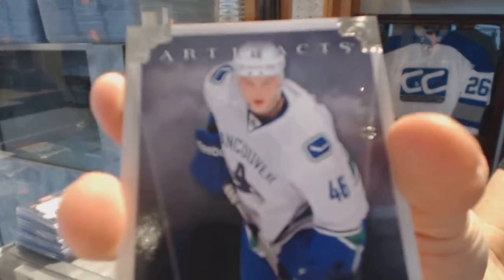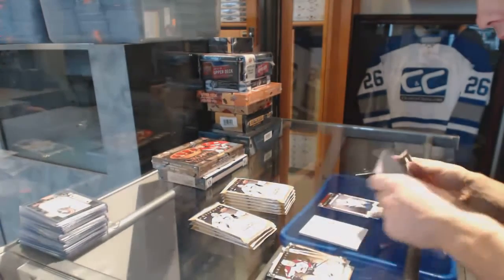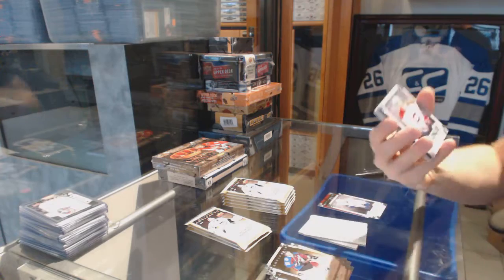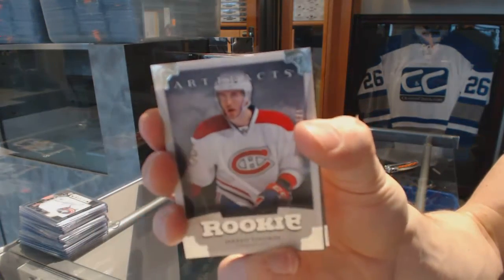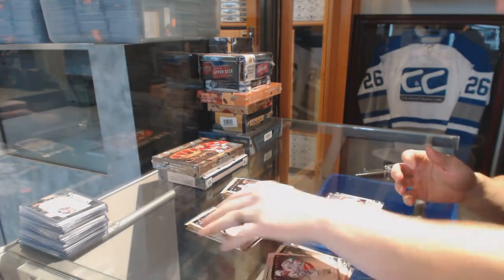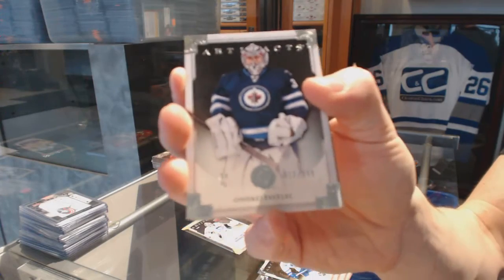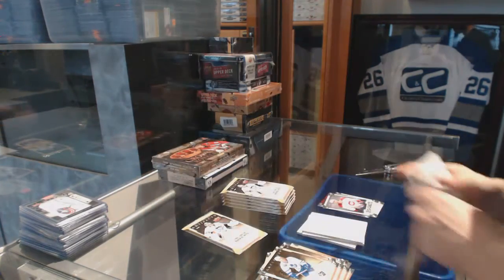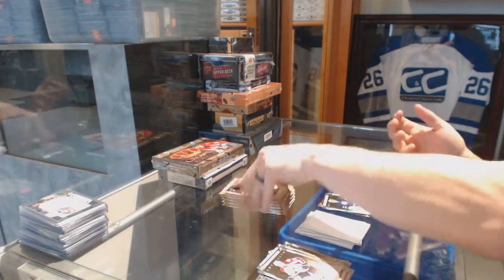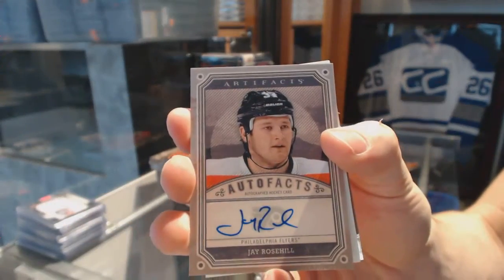A rookie numbered to 999 for the Vancouver Canucks: Nicholas Jensen. A rookie numbered to 999 for the Montreal Canadiens: Jared Tinordi. And a goalie insert numbered to 999 for the Winnipeg Jets: Andre Petrashek.